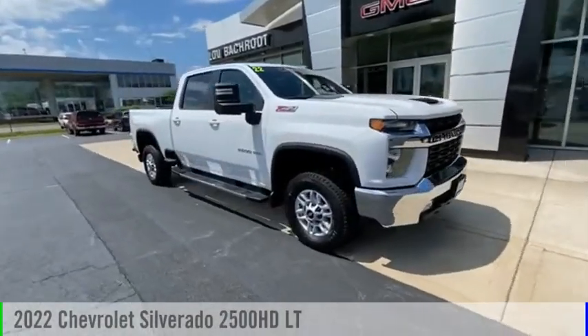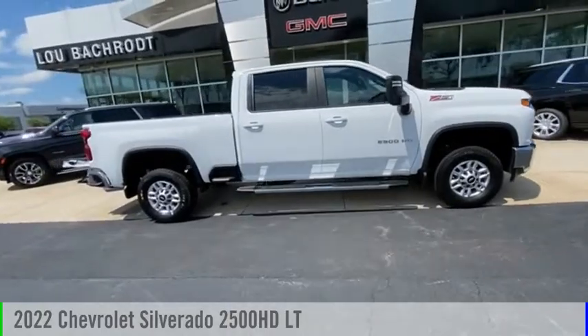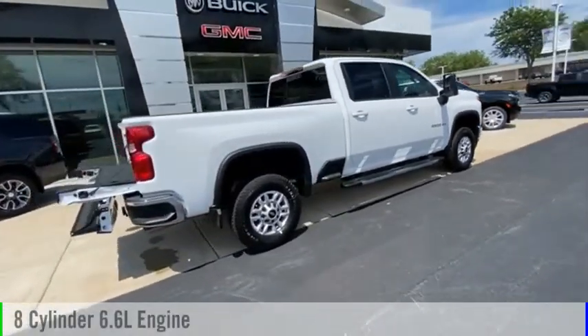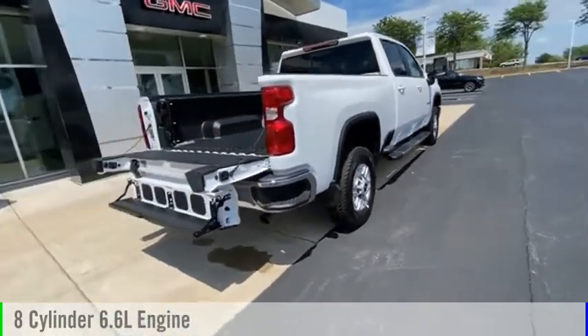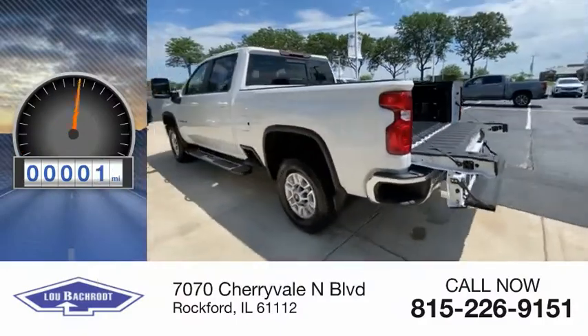Stop by and take a look at the 2022 Silverado 2500 HD. This vehicle is powered by a four-wheel drive, eight-cylinder, 6.6-liter engine, and comes with a six-speed automatic transmission. This vehicle has less than 100 miles.